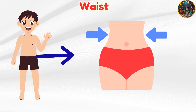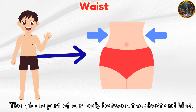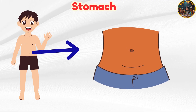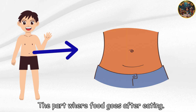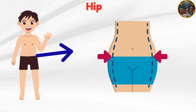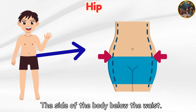Waist — the middle part of our body between the chest and hips. Stomach — the part where food goes after eating. Hip — the side of the body below the waist.